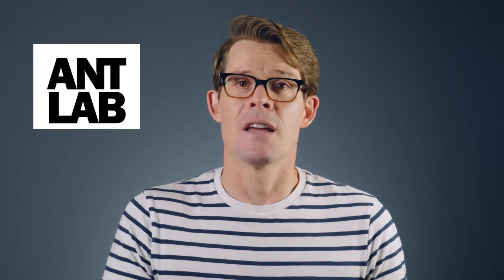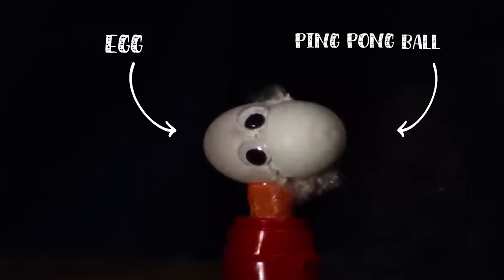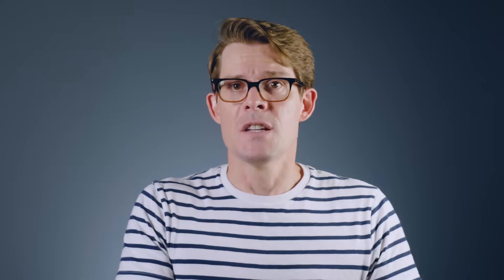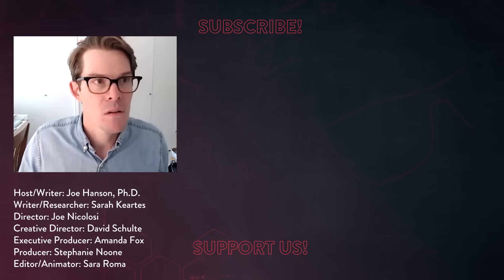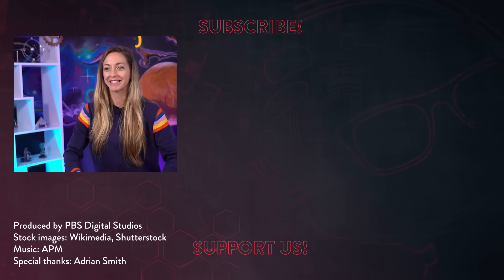I want to say a huge thank you to Adrian Smith — you have got to check out his channel, Ant Lab. There is a link up there; I'll put it at the end, down in the description. Amazing footage of these bugs and more, it'll just blow your mind. And I also want to say a huge thank you to my friend Diana from Physics Girl. She just released a new series on her channel that is like an intro to physics course taught by an actual physicist that you love on YouTube. Check it out — I've already learned a lot, and I'm sure that you will too. I'll see you in the next video.